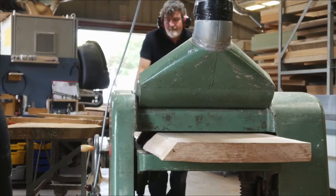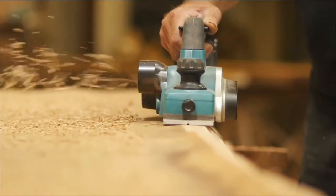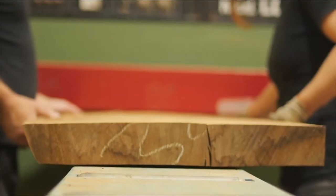I was a specialist boat finisher for 12 years and I've always had a total obsession with keeping things looking like new. For me, the perfect table finish not only needs to protect the table but it needs to keep the wood looking as natural as possible.